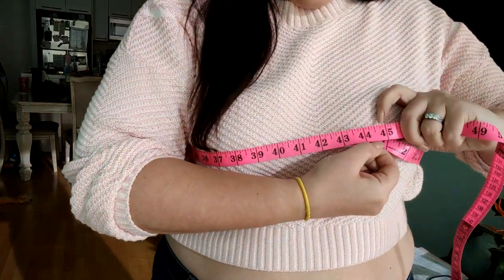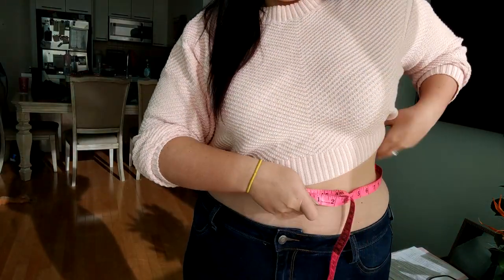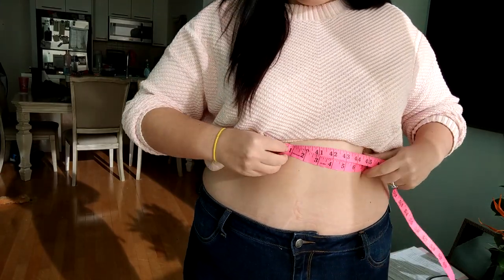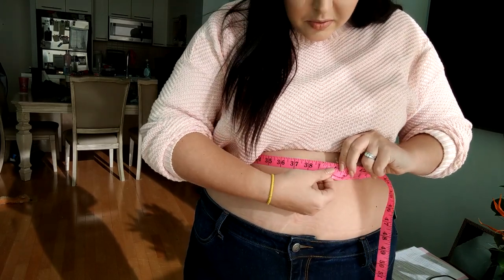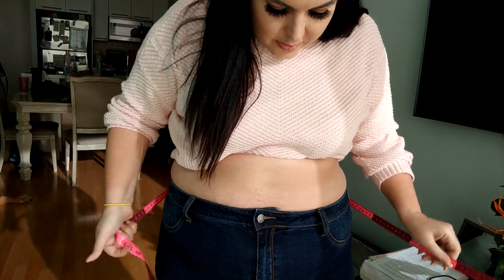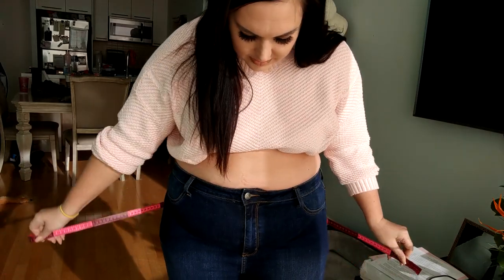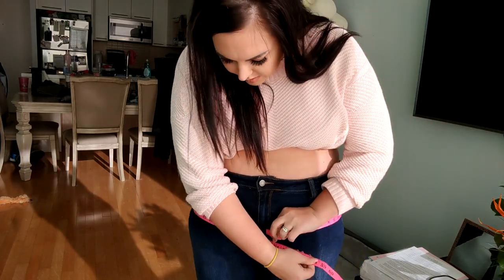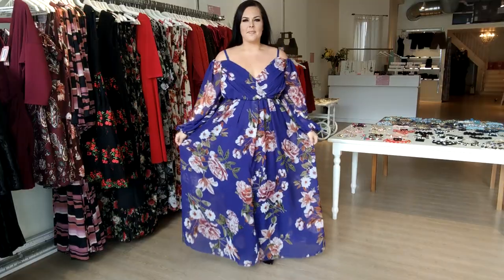Today's measurements: around the bust we have 43 and a half, around the waist we have 38, around the belly 48 and a half, and around the booty we have 52 and a half. Without further ado, let's go on to the video.